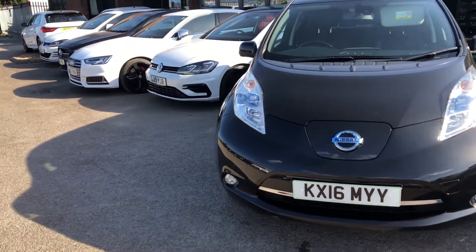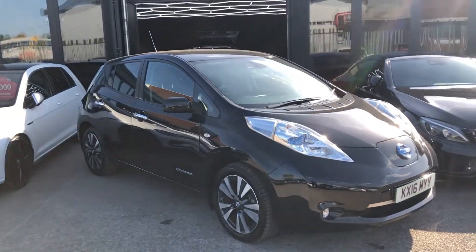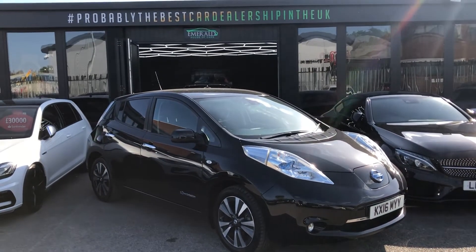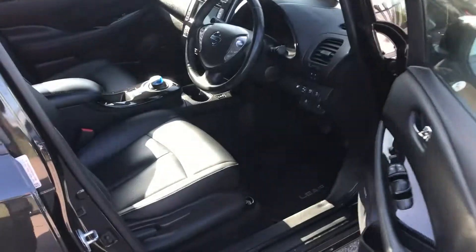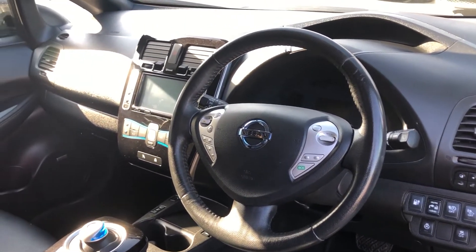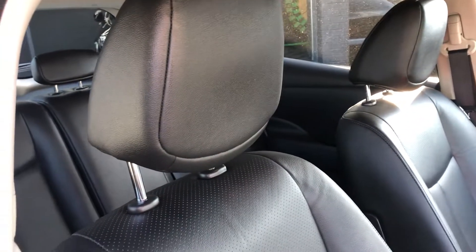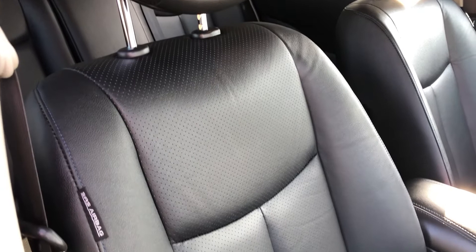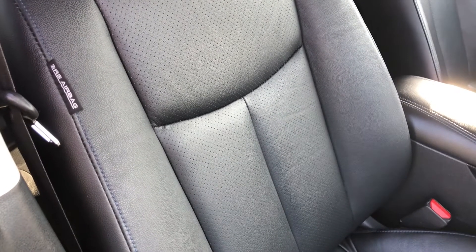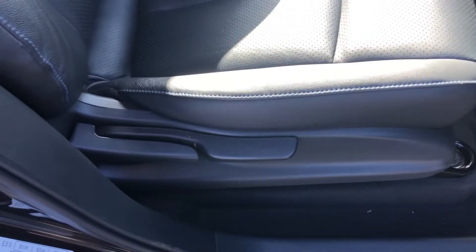So many people don't understand what you get as standard on one of these, so it's my job to take you inside right now and show you. Moving in — keyless entry. You have an awesome spec awaiting you in the Leaf. To start off with, the main component of course is the seating: big, comfortable, supportive, padded, half-perforated leather with blue contrast stitching, and heated seating. You can see it's manually adjustable.